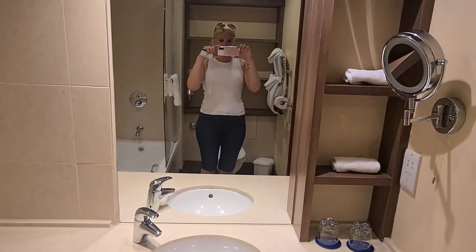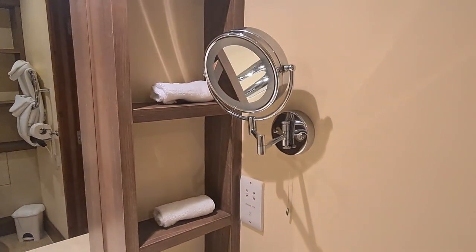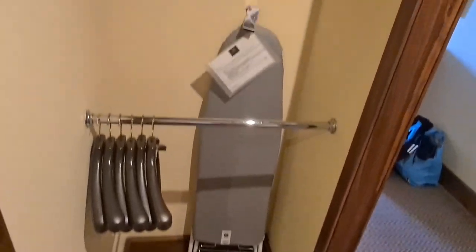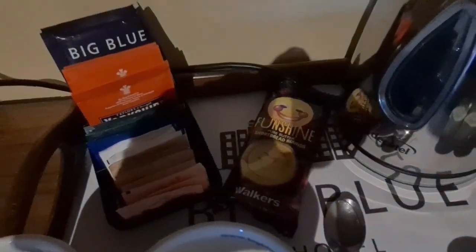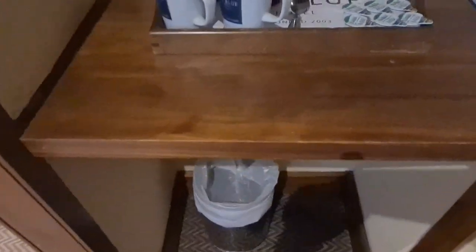And a lovely sort of station to get ready, with a vanity mirror with a light on. Moving this way, you can see you've got your iron and your ironing board with some hanging space. Here you've got your coffee station with the all-important sunshine biscuits, your tea, hot chocolate, coffee and things. Plenty of milks there, which is good.